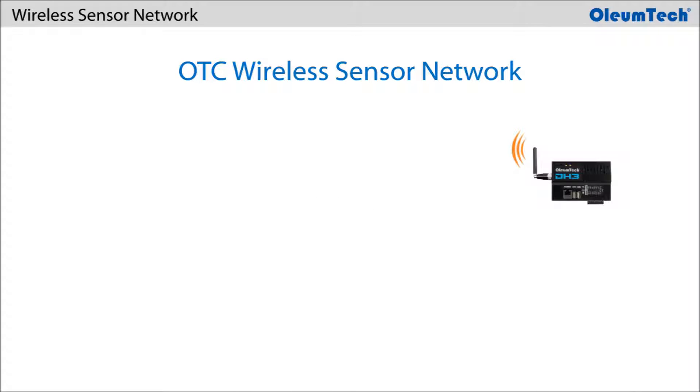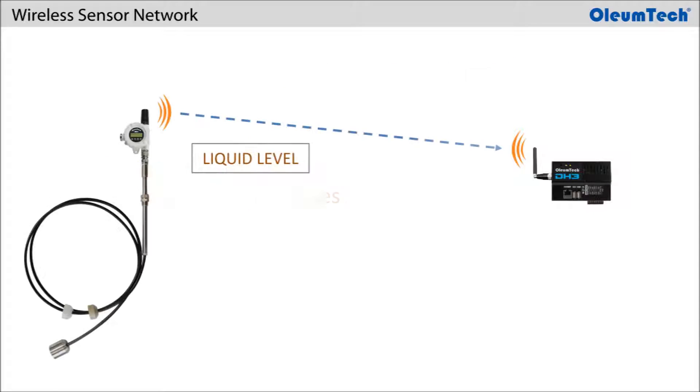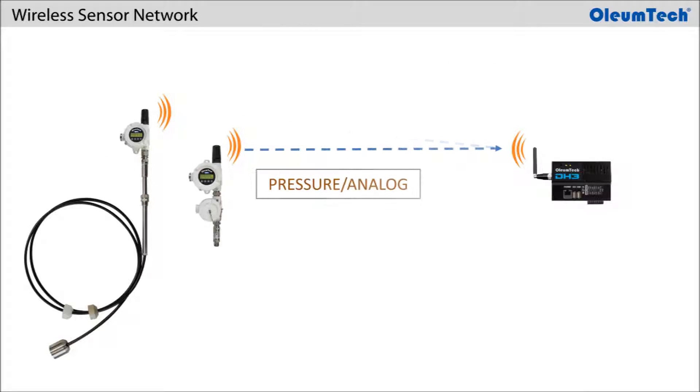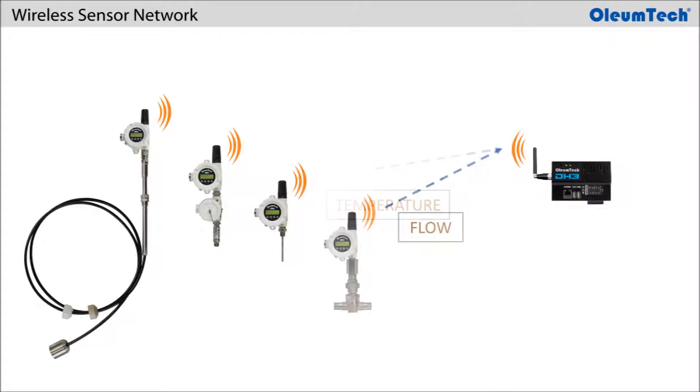The OTC sensor network is designed for monitoring mission-critical processes like liquid level, pressure, temperature, flow, and discrete inputs, just to name a few.